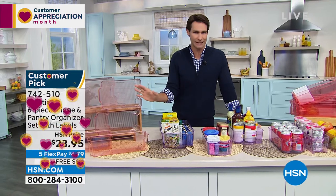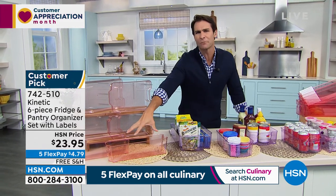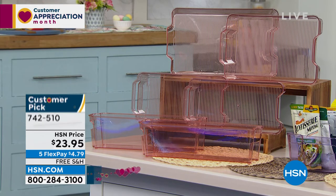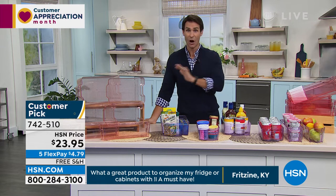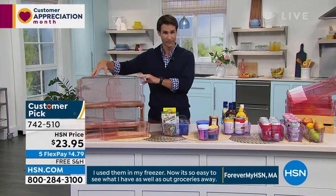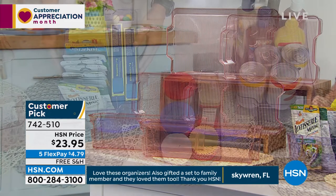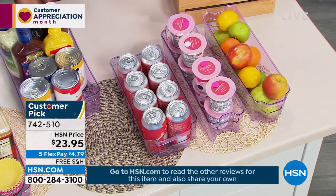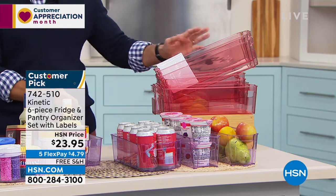When it comes to organizing in your fridge or pantry — this is from Kinetic, one of my favorites. I've got multiple sets at home. Some colors here I haven't seen before. It's a six-piece set: two of the smaller slim size, two medium, and two extra large organizers. Think about canned goods, dry goods, snacks for the kids, separating everything in your fridge, pantry, or crafting room so you know exactly where everything is. $23.95, five flexible payments, free shipping. Three colors: rose, purple, and red, with little labels to organize. Item number 742-510.